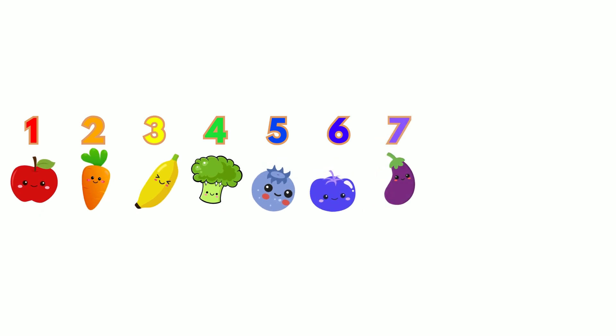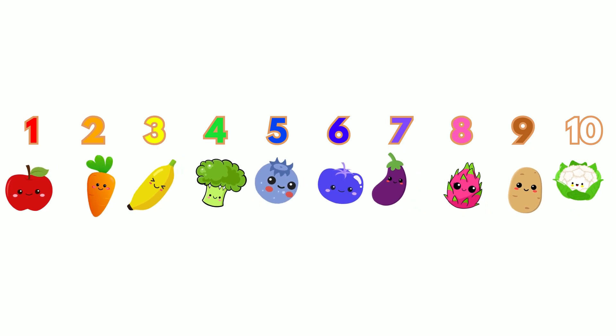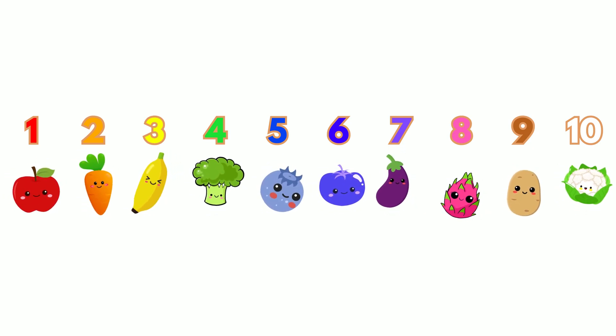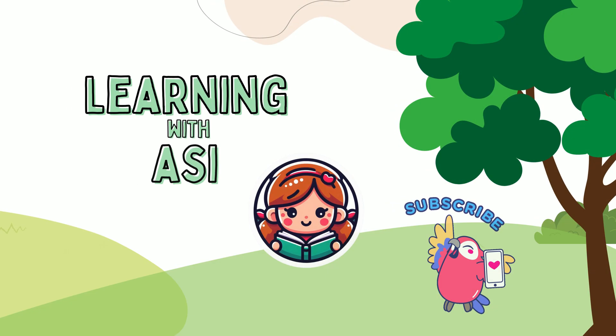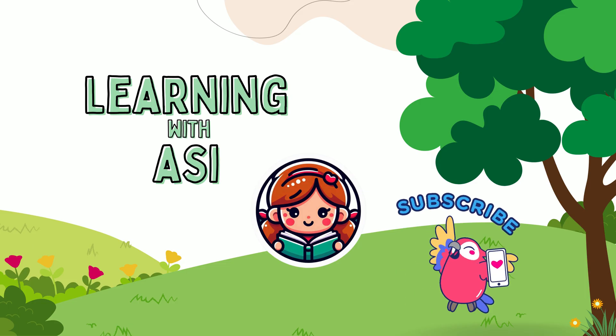Great job today! You counted to ten and guessed so well in our game. What's your favorite fruit or vegetable? Don't forget to like, subscribe, and share for more fun learning videos. See you next time! Bye!